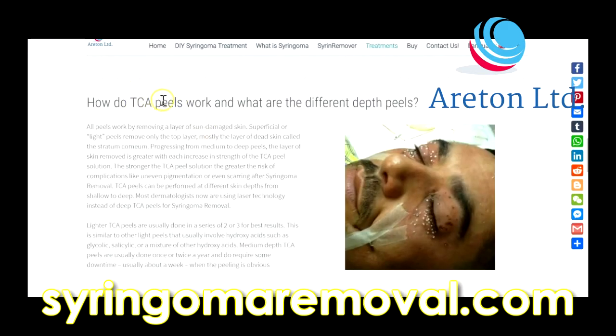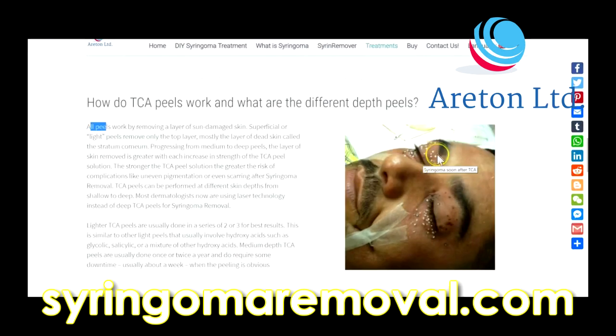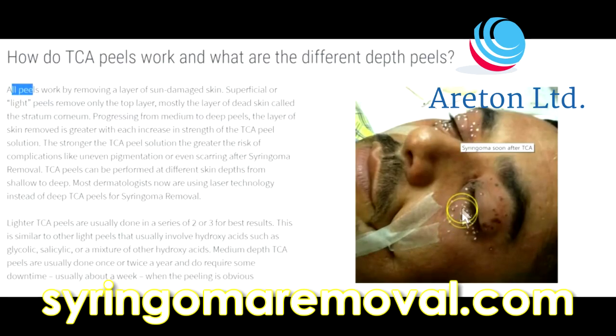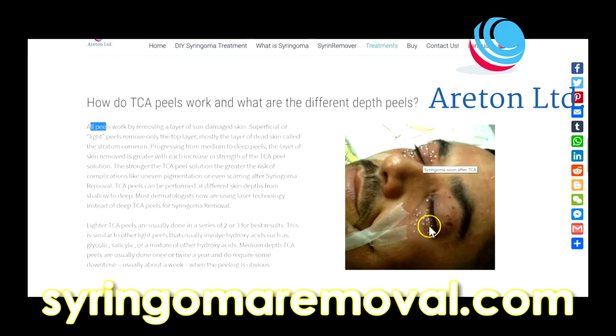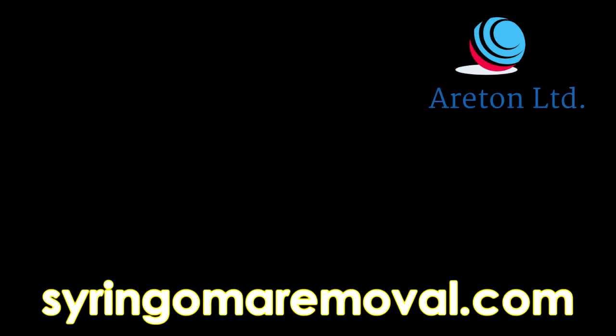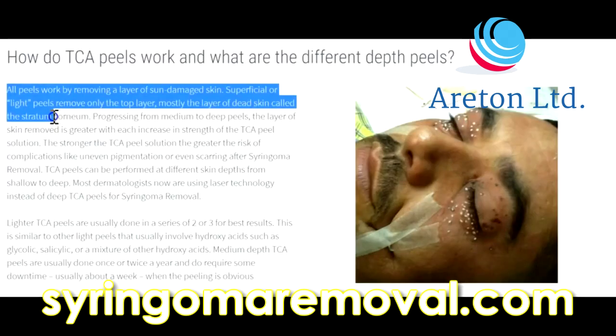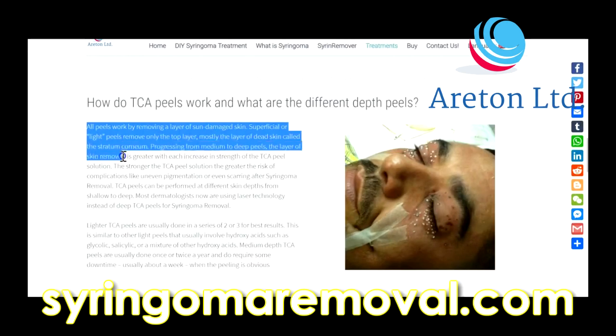How do TCA peels work and what are the different depths of peels? In this picture we can see how TCA is applied on the syringoma — basically applied directly on top of the syringoma. The effect immediately after application causes the area to turn white, which is very typical of TCA. All peels work by removing a layer of sun damaged skin. Superficial or light peels remove only the top layer, mostly the layer of dead skin called the stratum corneum.